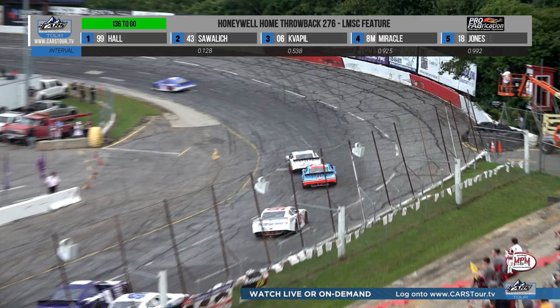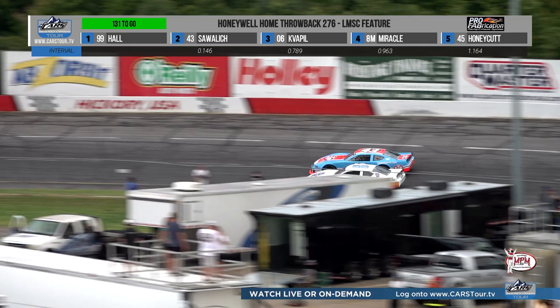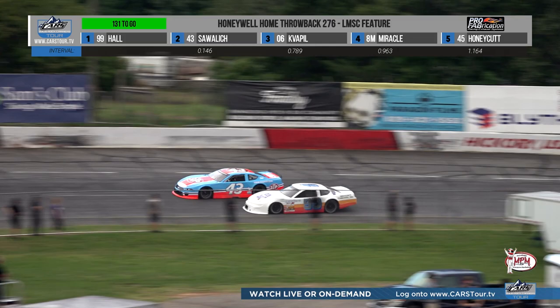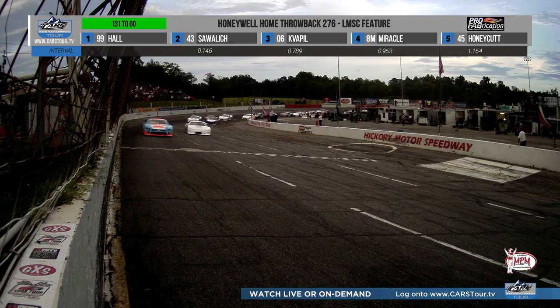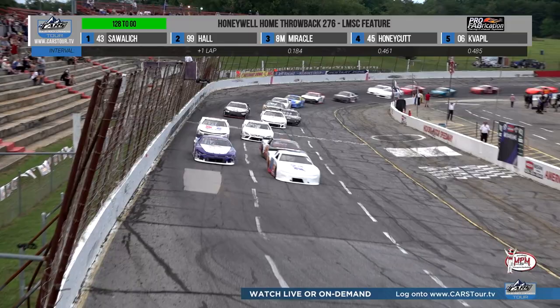Hall leads lap number one, and already they're coming up on some slower traffic in the form of Hayden Swank in the AC Delco car. He's setting a pace to let the 43 car go, lifting early to save the right front and rolling into the gas easy on exit to save the right rear. It didn't work — new leader on lap number eight. William Sawalich takes the 43 to the front; the STP 43 leads at Hickory.